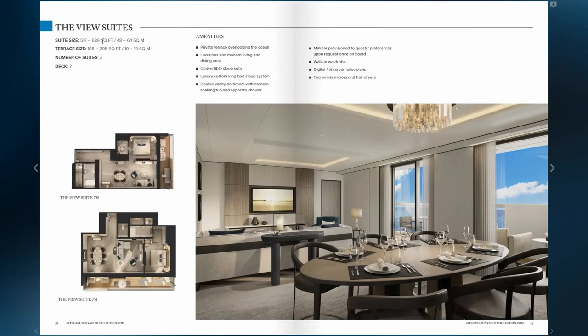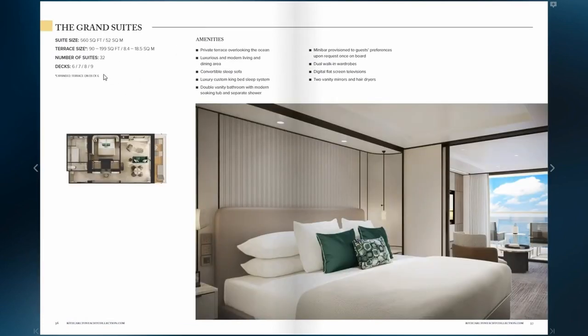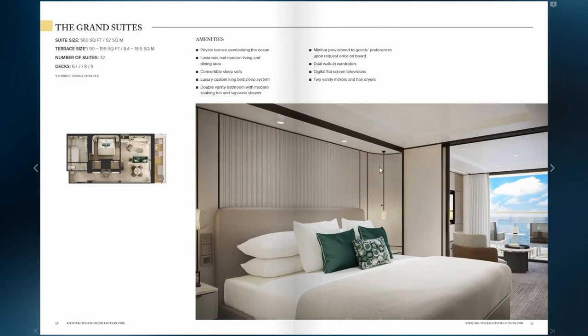The view suite — there are two of these on board — ranges from 517 to 689 square feet, with an outdoor terrace of 108 to 205 square feet. Lots of space here, so if you want to entertain, you have a dining set for six people and lots of space in your living room. Panorama suites — there are two of these on board — are 646 square feet with a terrace of 118 square feet. The grand suite — there are 32 of these on board — is 560 square feet with a terrace of 90 to 199 square feet. Signature suites — there are 77 of these on board — are 409 square feet indoors with a terrace of 71 to 151 square feet. Lots of space in all these suites.